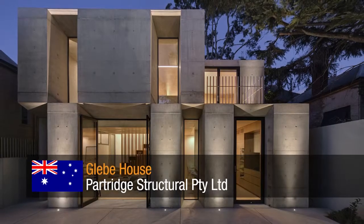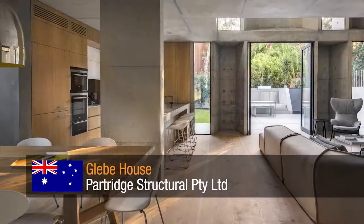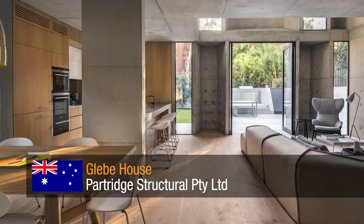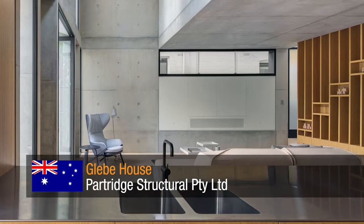Glebe House by Partridge Structural Proprietary Limited. A project where the key challenge was to achieve the architect's vision of a pure checkerboard in situ concrete facade, with concrete rectangles just touching at their corners without overlap.